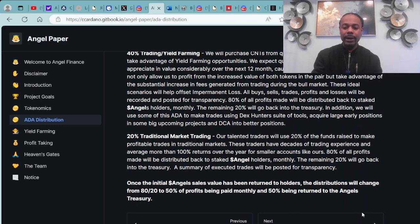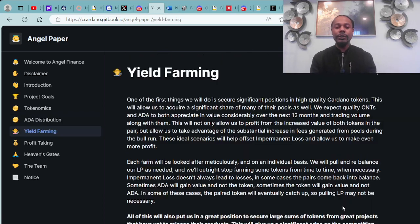Continuing to break down the tokenomics, we have yield farming. One of the first things they will do is secure significant positions in high-quality Cardano tokens, which will allow them to acquire a significant share of many of their pools. They expect quality CNTs (Cardano-native tokens) and ADA to both appreciate considerably in value over the next 12 months.